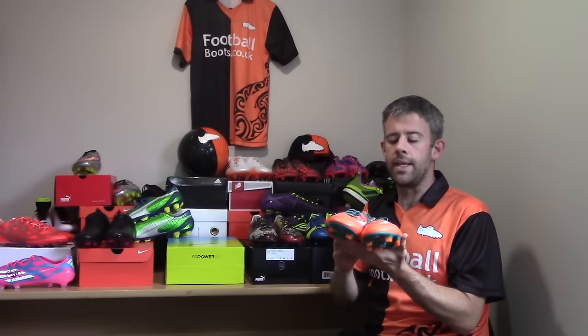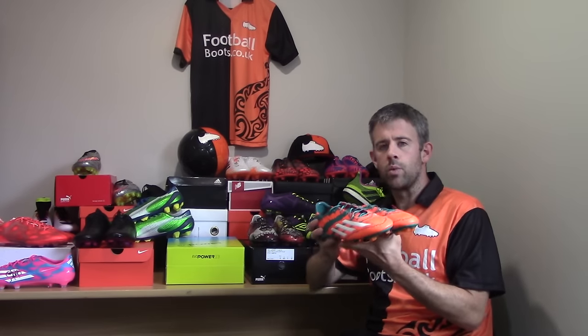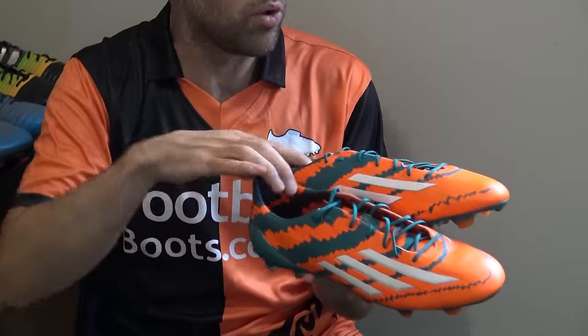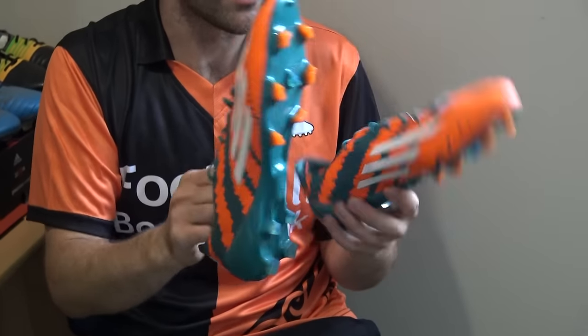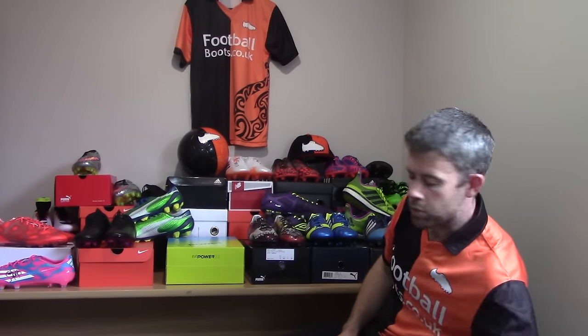So these are the Messi 10.1s. This is when Adidas started to make specific boots for Messi — these are probably one of the better ones. I prefer these over the 15.1s. The upper is quite nice on these. They were the Mirosar10s, I believe — a real nice boot from Adidas made for Messi himself.